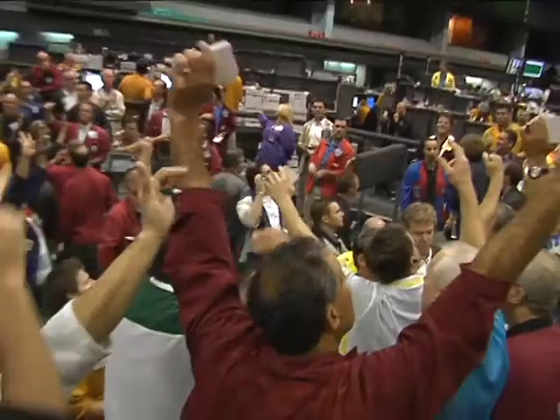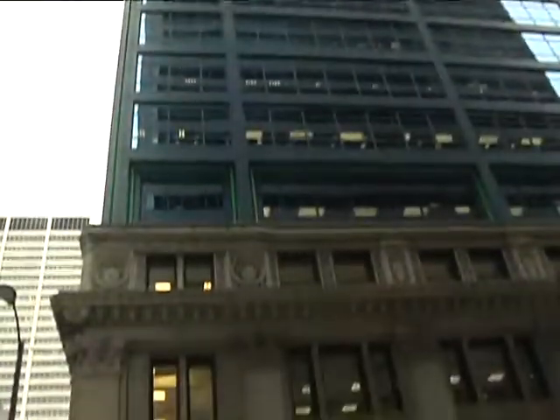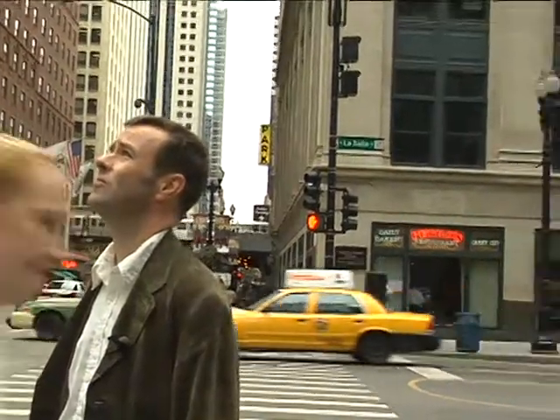LaSalle Street can be considered Chicago's version of Wall Street. And while most people see banks, buildings, and the Board of Trade, acclaimed engineer Andrew Burroughs, author of the new book Everyday Engineering, focuses on something else.